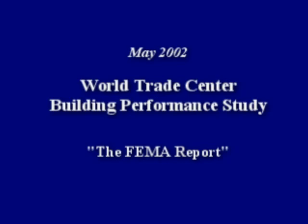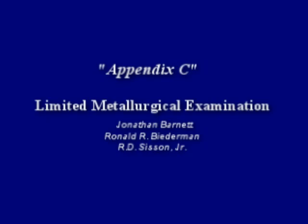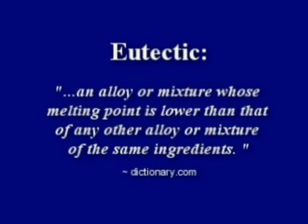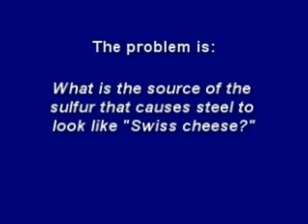FEMA conducted a preliminary building performance study in 2002. In Appendix C of their report, they mention the mysterious eutectic mixture that attacked this steel. The severe corrosion and subsequent erosion of the samples are a very unusual event, and no clear explanation for the source of the sulfur has been identified. A eutectic mixture is an alloy or mixture whose melting point is lower than that of any other alloy or mixture of the same ingredients. As the sulfur content of iron oxide increases, the melting point decreases. So the problem is: what is the source of the sulfur that causes steel to look like Swiss cheese?